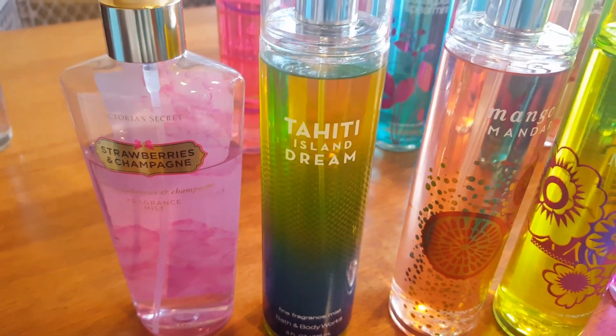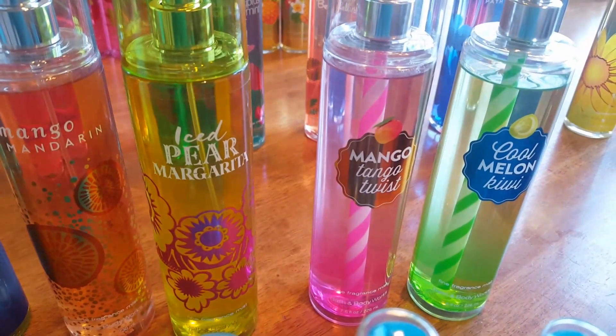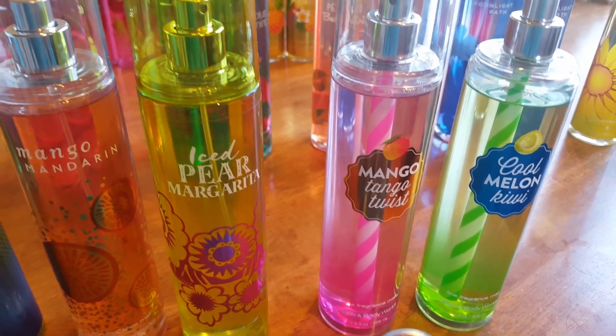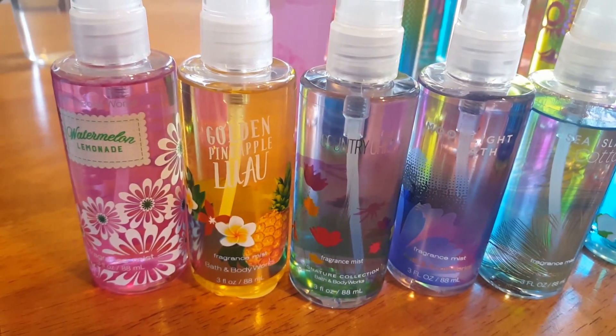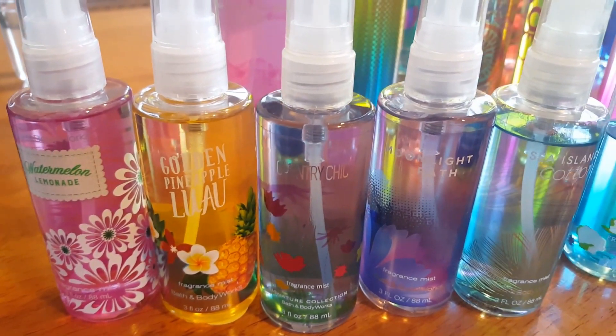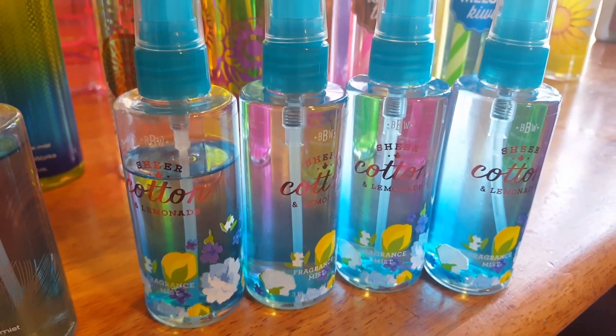And four Sheer Cotton and Lemonade. Strawberries and Champagne, Tahiti Island Dream, Mango Mandarin, Iced Pear Margarita, Mango Tango Twist, Cool Melon Kiwi, and in the minis: Watermelon Lemonade, Golden Pineapple Luau, Country Chic, Moonlight Path, Sea Island Cotton, and four Sheer Cotton and Lemonade.